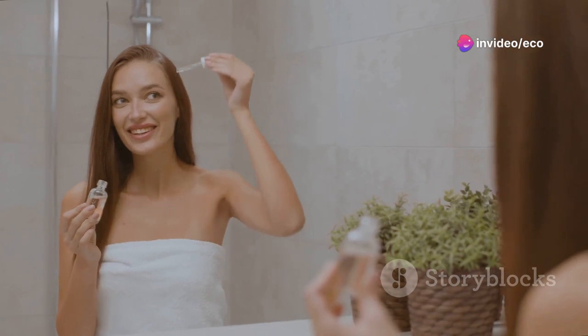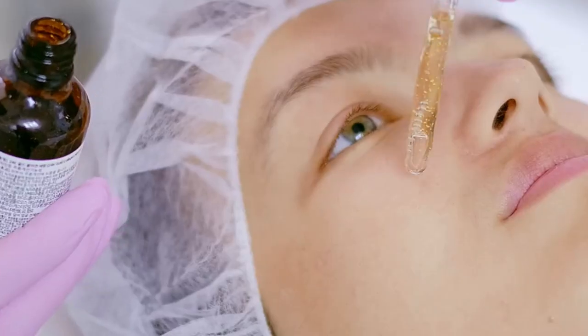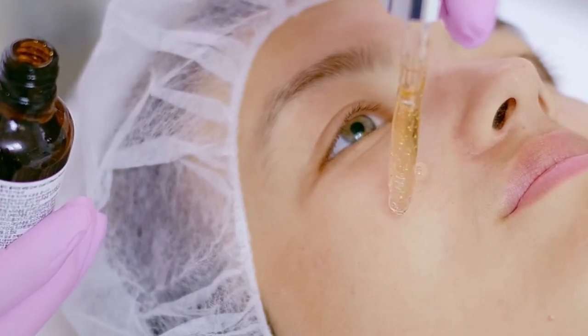Look for a high-quality vitamin C serum and use it daily, either in the morning or evening. Start with a lower concentration and work your way up to avoid irritation.